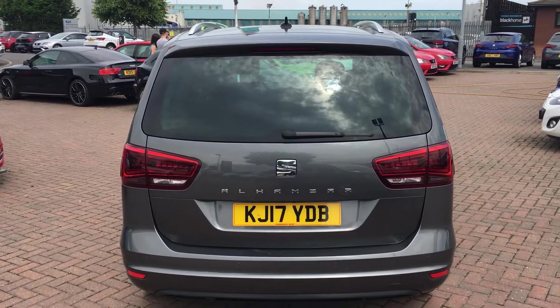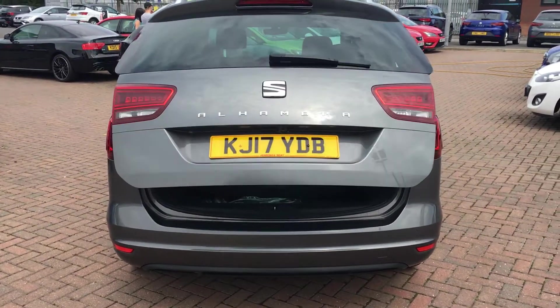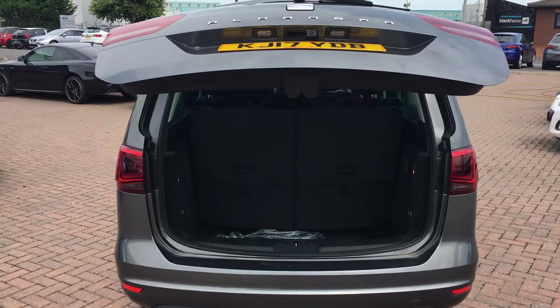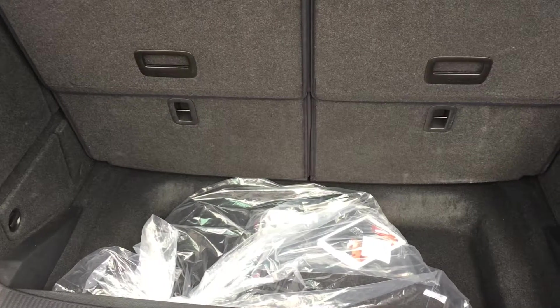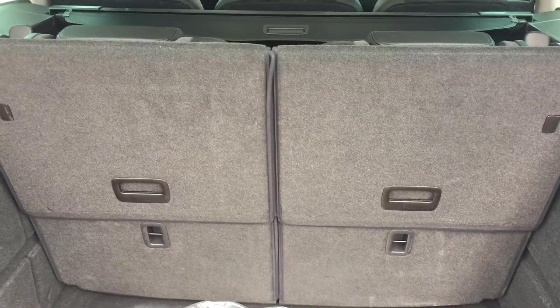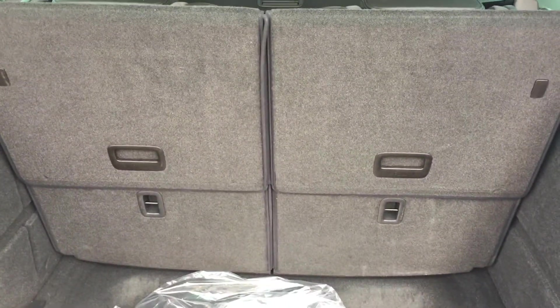The Alhambra has a few more practical tricks up its sleeve. One of which is this power opening tailgate, which is really useful if you've got your hands full with shopping. The boot is plenty big enough for all that. The two rear seats can be folded down if you're not using them, and all the seats have ISOFIX mounts for child seats, so it's really practical for little ones. The boot closes with the touch of a button.